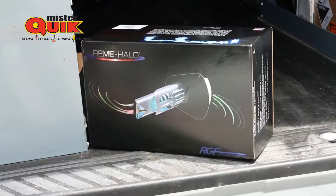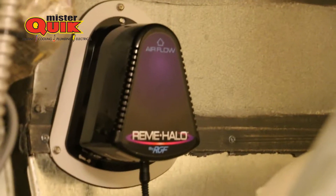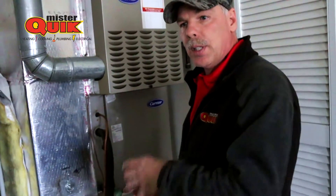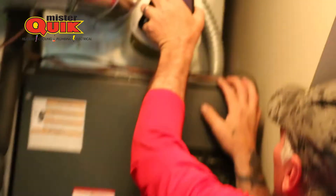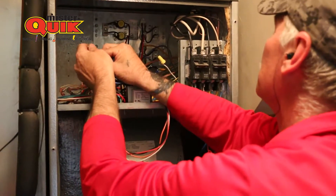So the number one thing that I promote the most is the RGF Halo. The Halo is by far the most economical thing, but the most powerful thing that a customer can put inside of their ducting system — not only to kill bacteria, it also helps with virus protection, gives whole house virus protection. It allows us to be able to start to heal inside of our homes.